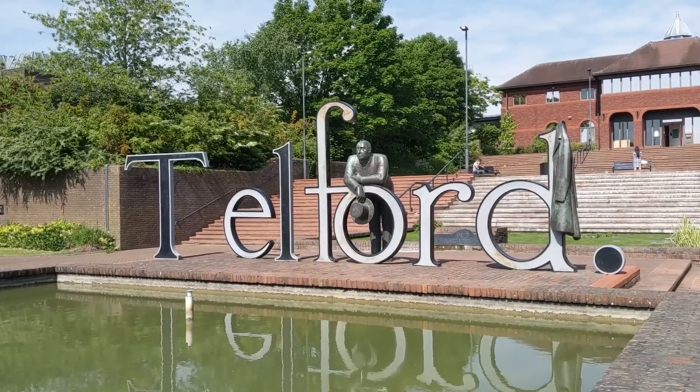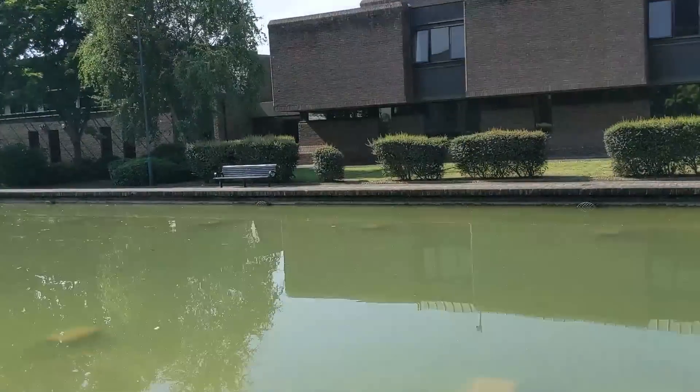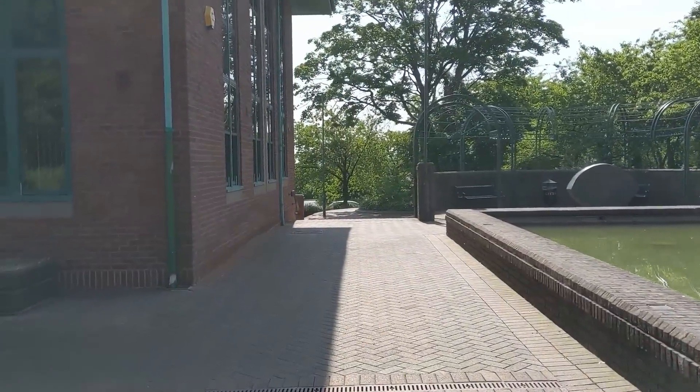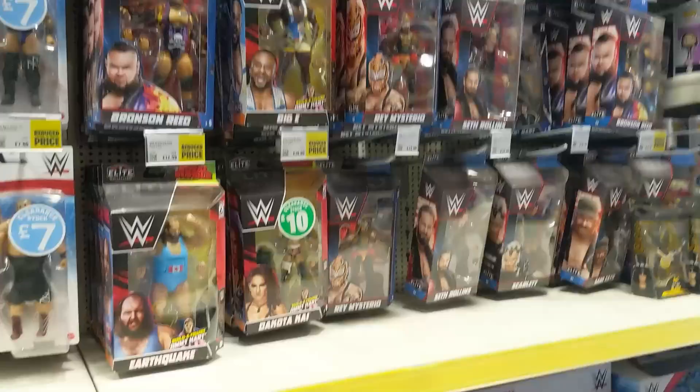Hey guys, welcome to Wrestling Daze and welcome to this brand new toy hunt. We are in Telford, the sky is blue, the water is green, and we are on a brand new toy hunt. We're going to have a look and see what's in stores right now.